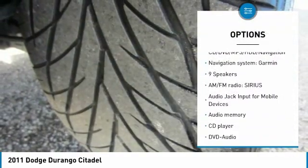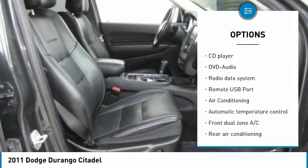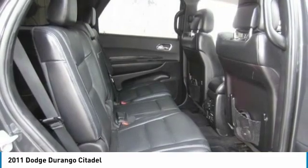Power liftgate, traction control, dual airbags, air conditioning, power steering, four-wheel disc brakes, rear window defroster, fog lights, power windows.